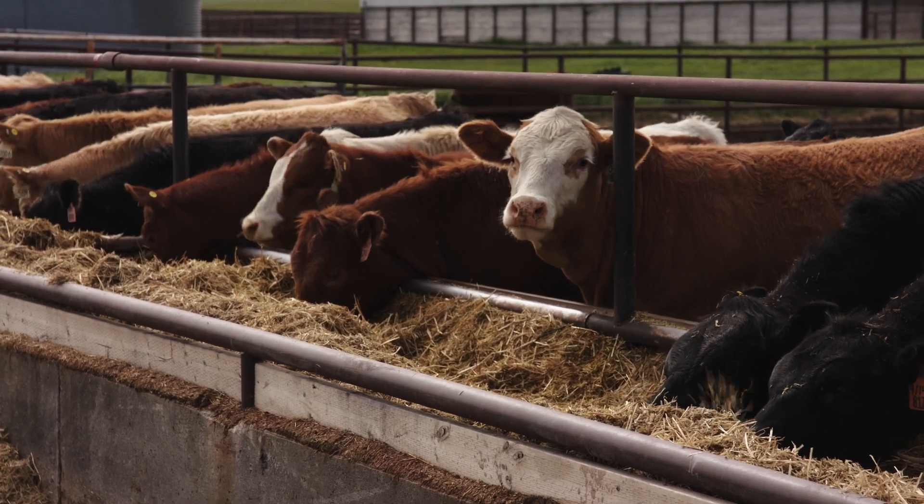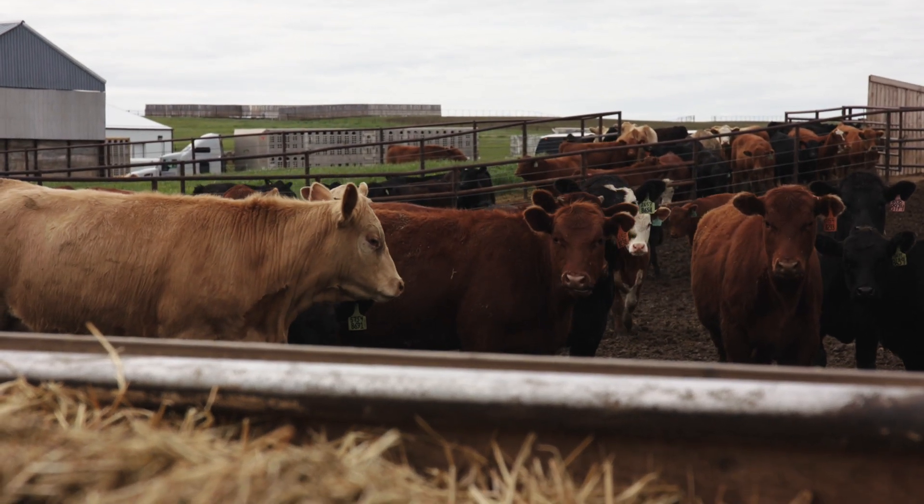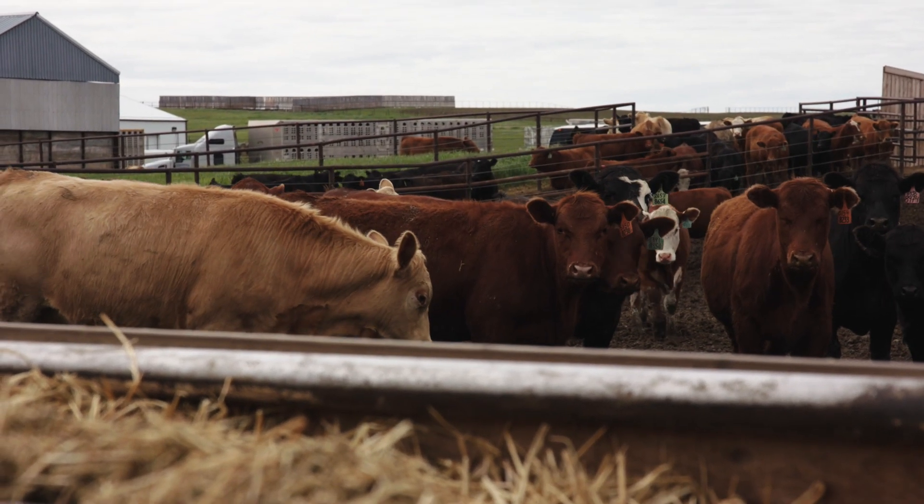With improvement of genetics, research, and new technologies, beef producers are basically able to produce more beef using the same if not fewer resources than we were 50 years ago.